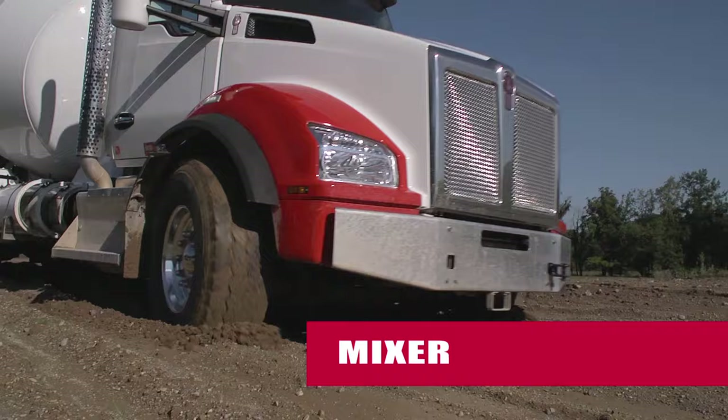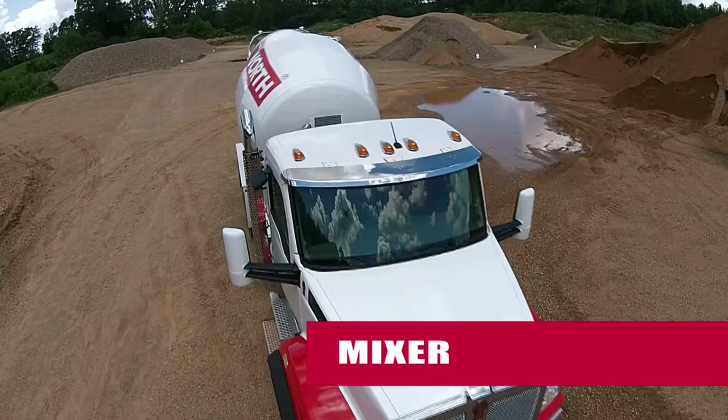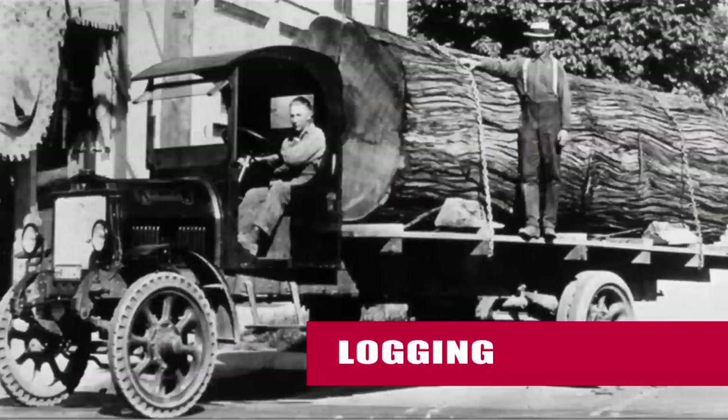From urban foundation pourers to big commercial job sites, the T880 can mix it up with the best of them. The aluminum cab construction helps prevent corrosion from caustic chemicals, whether they're part of the payload or used for cleaning. Entering and exiting the T880 is safe and easy, and the truck's air filtration system can withstand high-dust environments.